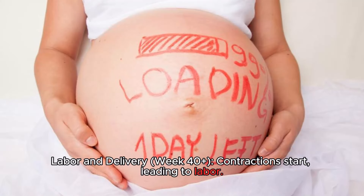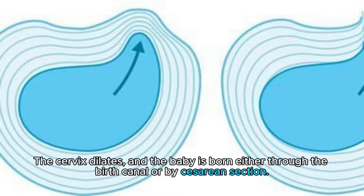Labor and Delivery, Week 40 Plus: Contractions start, leading to labor. The cervix dilates, and the baby is born either through the birth canal or by caesarean section.